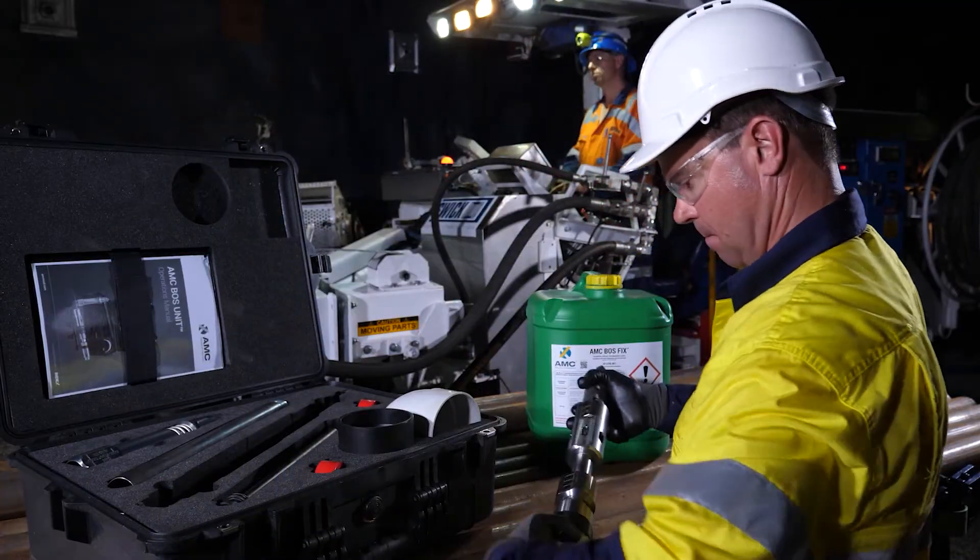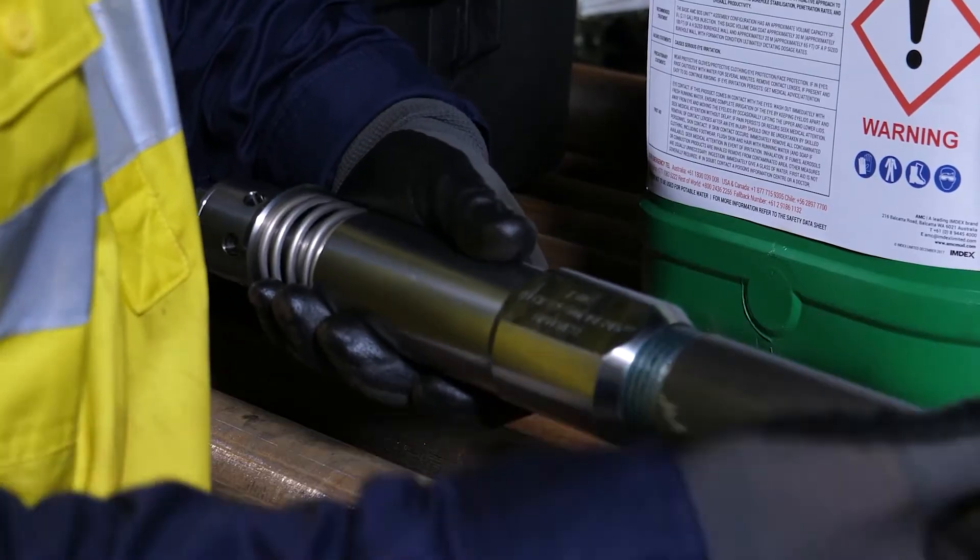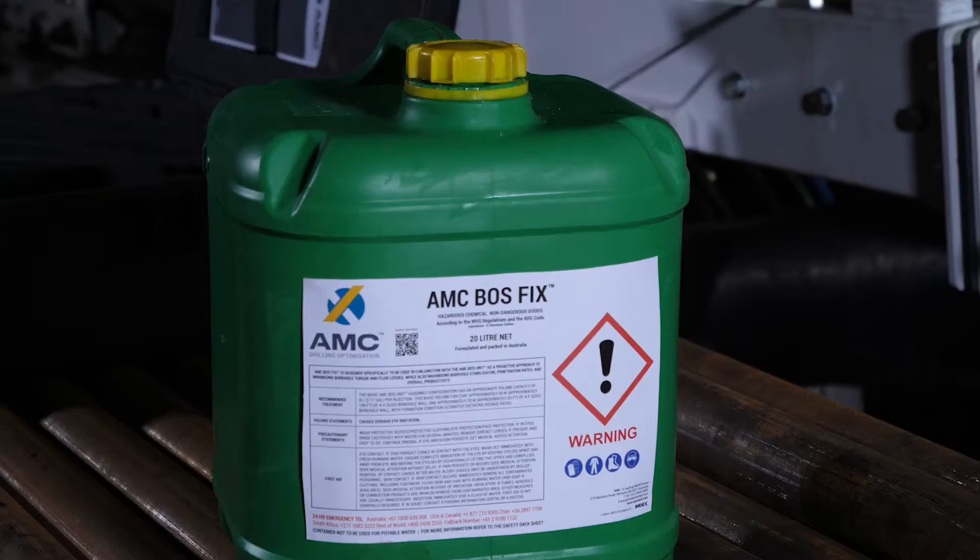The AMC BOSS comprises of a driller-operable, in-hole casing while drilling tool, the AMC BOSS unit, and lubricating rapid-fill grout, AMC BOSS FIGs.